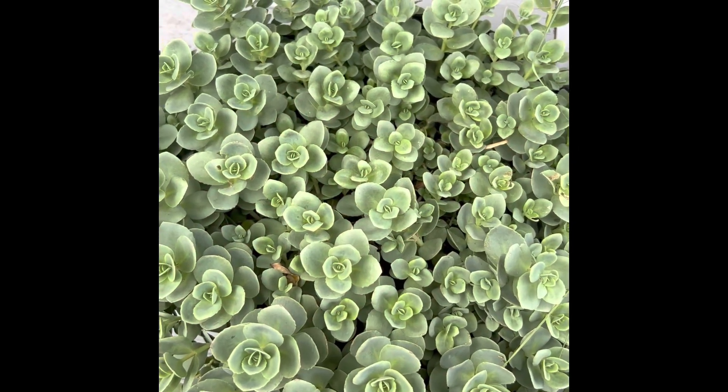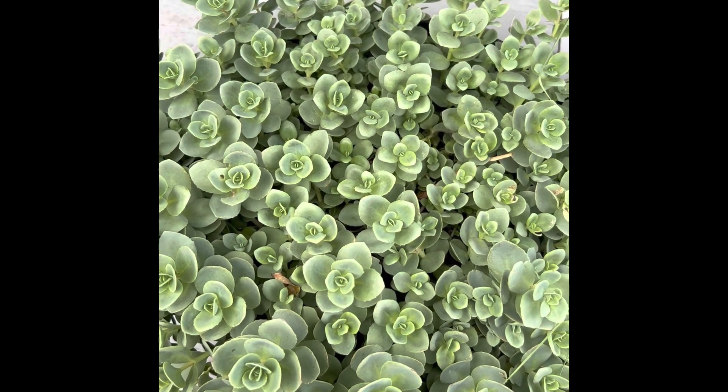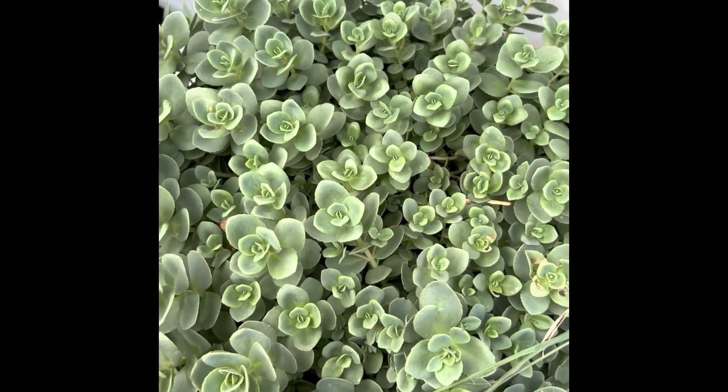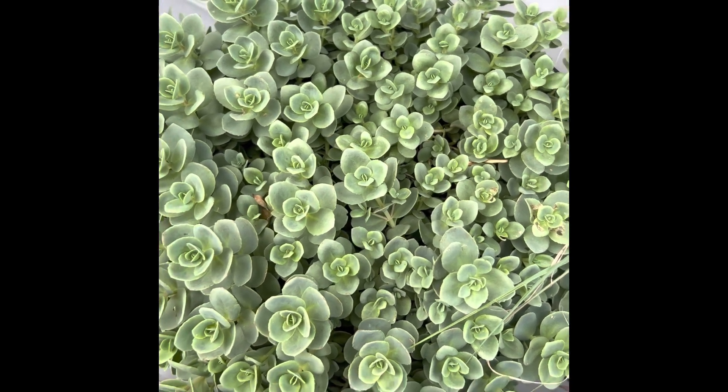This right here is another succulent plant. It's kind of like a stonecrop. This one will survive winters here in Arkansas and it just keeps getting bigger and bigger.